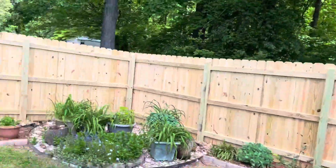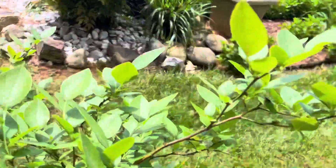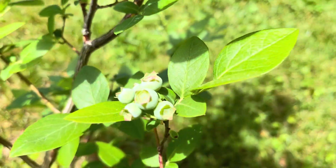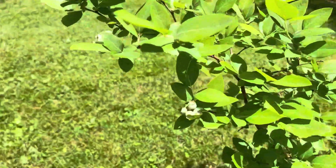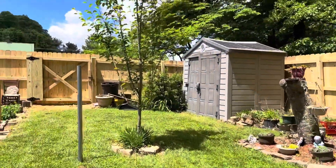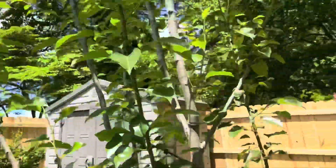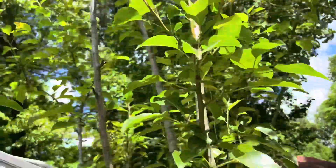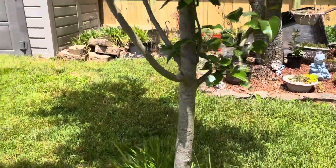This one here is pear. Let's see if we got pear. And this one here has berries — more berries. Got more berries here. This one is pear — the pear tree. No flowers yet on the pear tree.